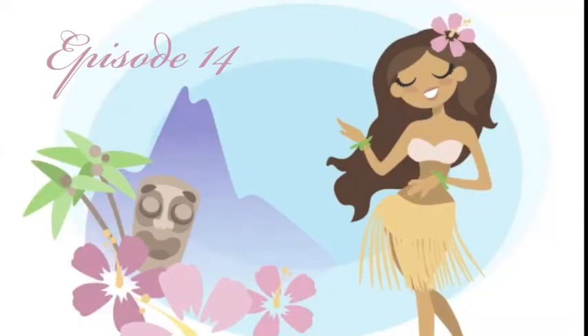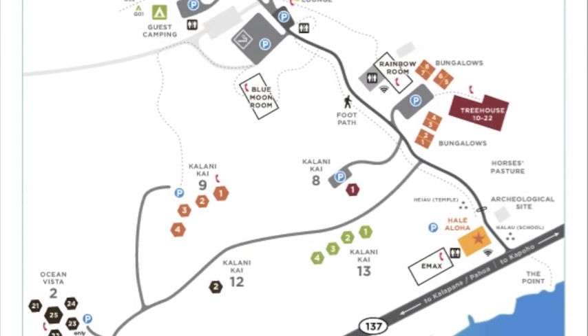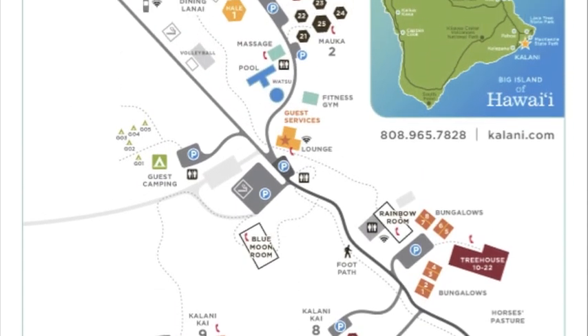It's tour time! We're going on a tour! Hi guys! It is an evening here at Kalani and it's beautiful weather. All my friends just got off of work so we're just kind of hanging out and we decided that it's the perfect night to give you guys a tour of Kalani.